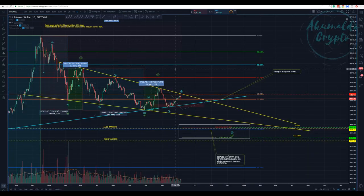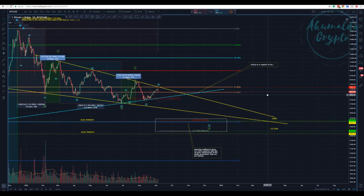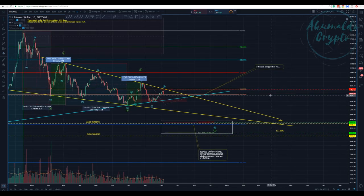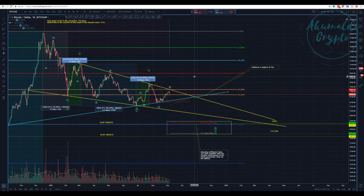Akumalo Crypto here with another Bitcoin update. Good morning guys. We had a really nice movement yesterday, and today it's starting to happen more or less as I said yesterday.